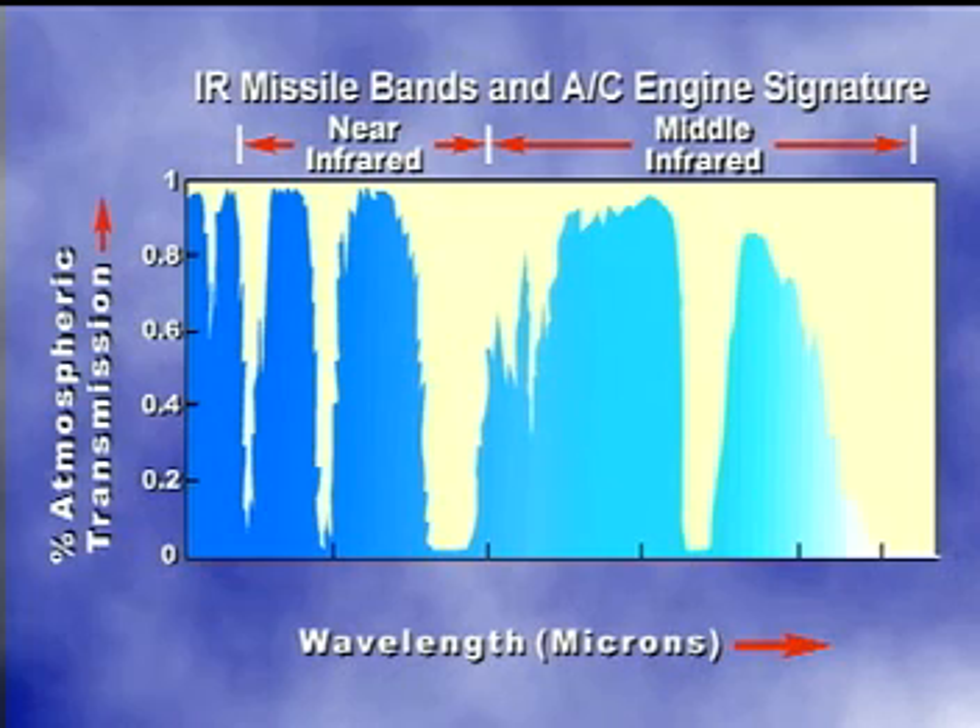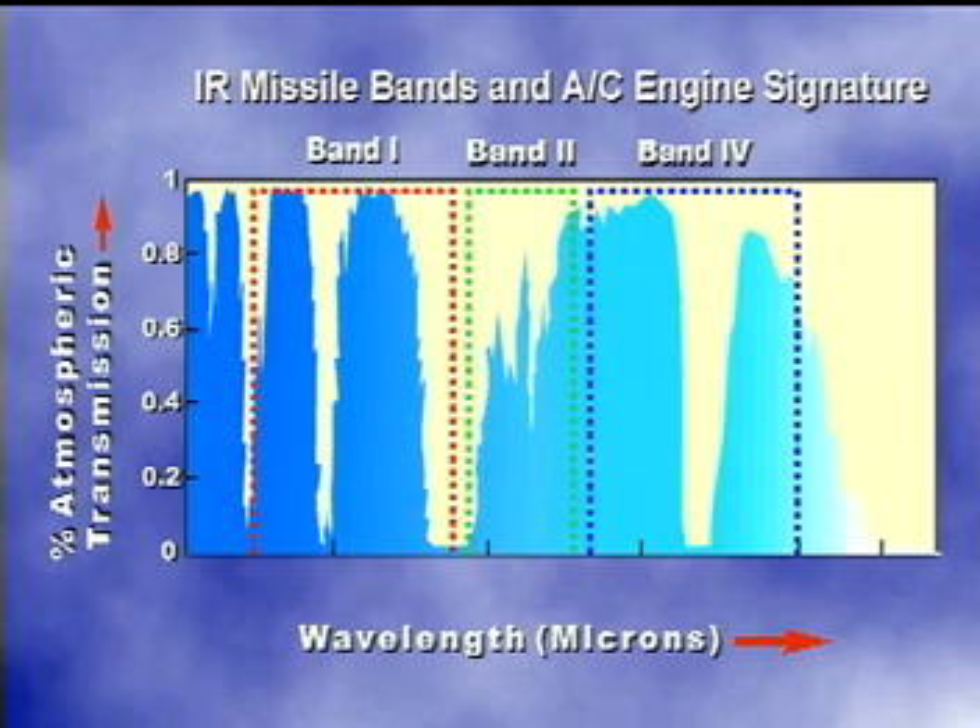Today's IR missiles exploit the characteristics of near-IR and mid-IR wavelengths. To classify missile types, the near- and mid-IR portions of the spectrum have been divided into bands. IR missile technology has evolved from early missiles operating in band 1 to later missile types exploiting band 2 and newer ones, band 4.